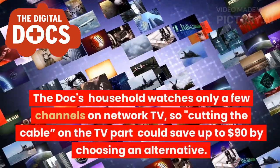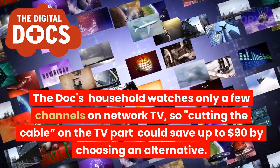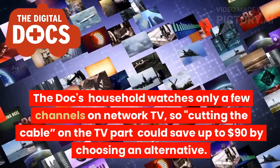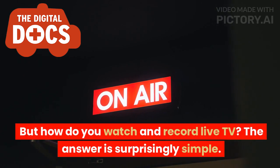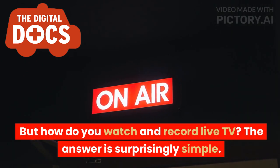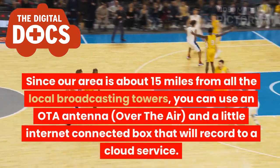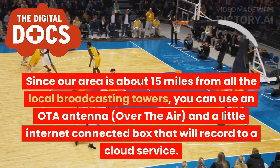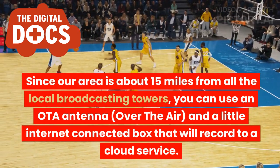The docs' household watches only a few channels on network TV, so cutting the cable on the TV part could save up to $90 by choosing an alternative. But how do you watch and record live TV? The answer is surprisingly simple. Since our area is about 15 miles from all the local broadcasting towers, you can use an OTA antenna — over the air — and a little internet-connected box that will record to a cloud service.